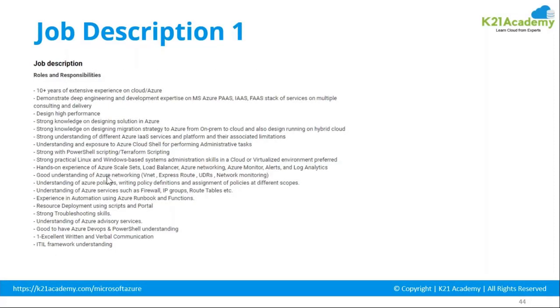Go through the JD, match your skill set, and apply accordingly. Don't get disheartened by rejections caused by a skill mismatch. People often get confused between Solution Architect, Cloud Architect, Platform Architect, Enterprise Architect, and Application Architect — all say 'architect' but the responsibilities differ. For cloud and Azure architect roles, your resume should speak to the specific JD requirements.